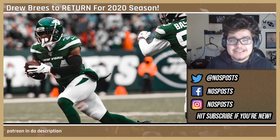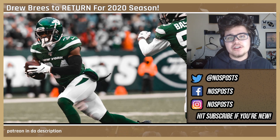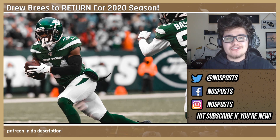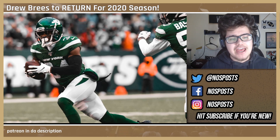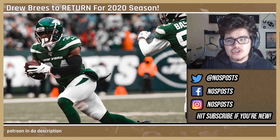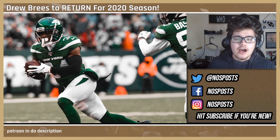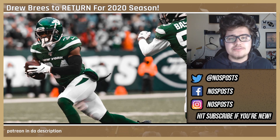Today we're doing the top free agent cornerback targets. I do have a Patreon if you'd like to support the channel during the off season — hit the link in the description. With that said, the first player I'd like to talk about is the one on the screen right now, and that is Brian Pool.